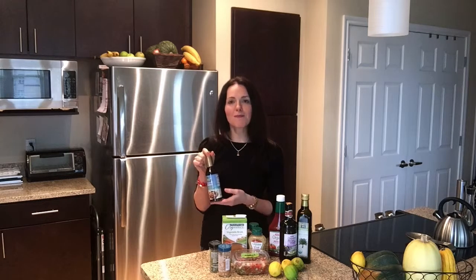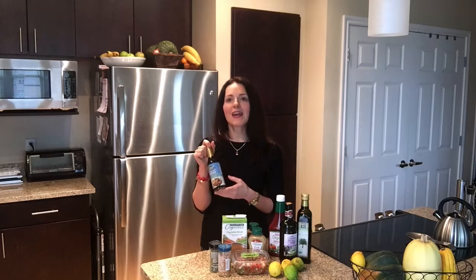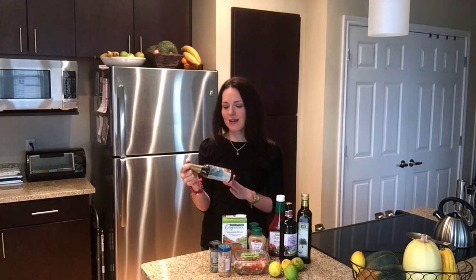Coconut aminos is a soy-free soy sauce, so it tastes exactly the same and it's great as a marinade. I love it for stir fries or if I'm making chicken or salmon. It's really perfect and I recommend definitely having that one on hand for your cooking.